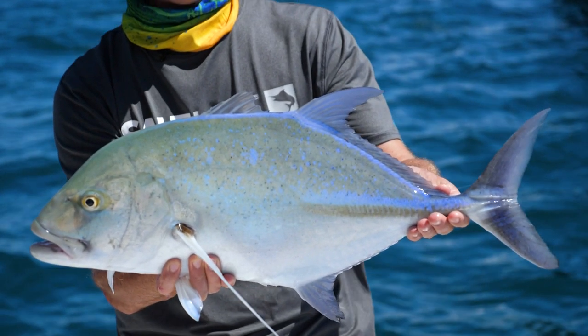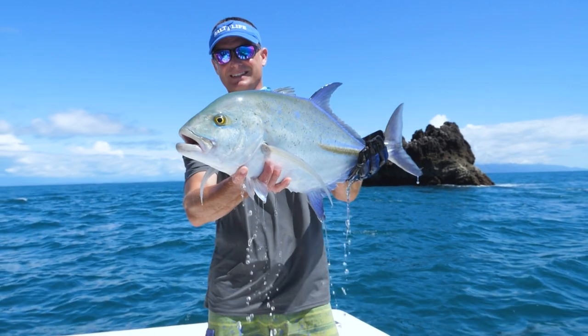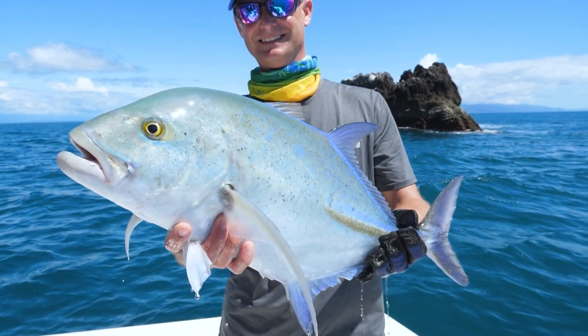Bluefin trevally are such a beautiful fish. They have such bright and brilliant blues and purples, and they have black spots all over them and silver, and it just all comes together. It's a really neat-looking fish because we don't have anything like that where we live in Florida.